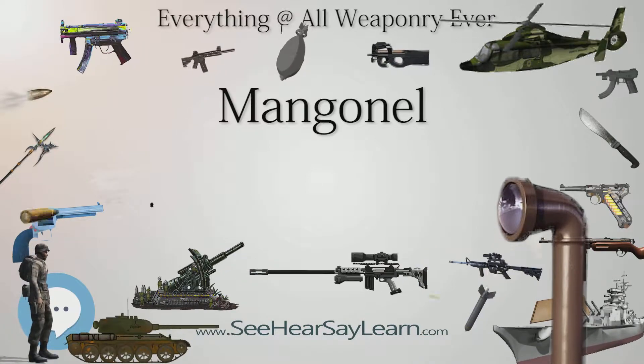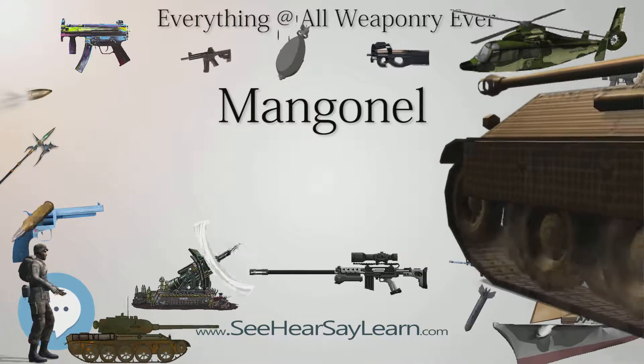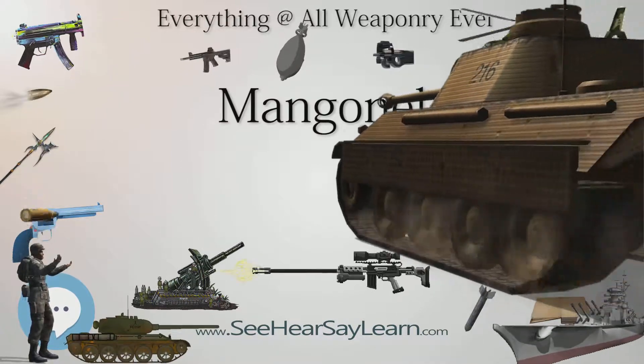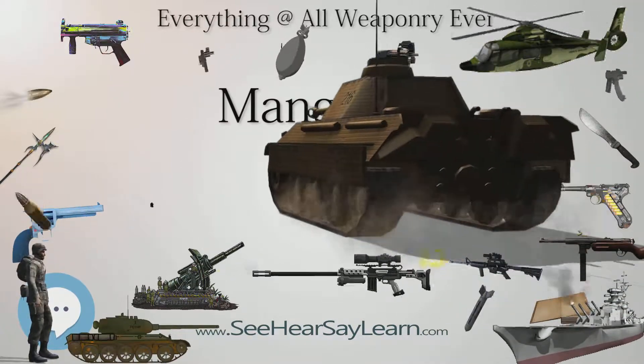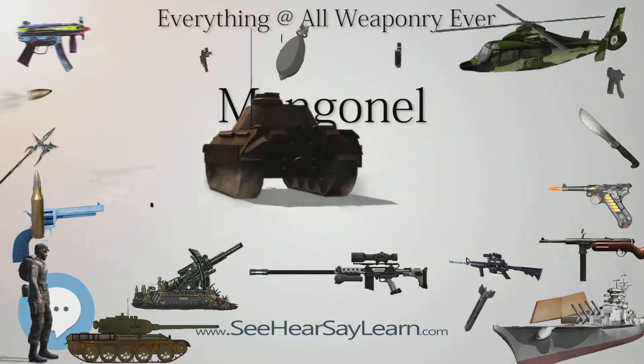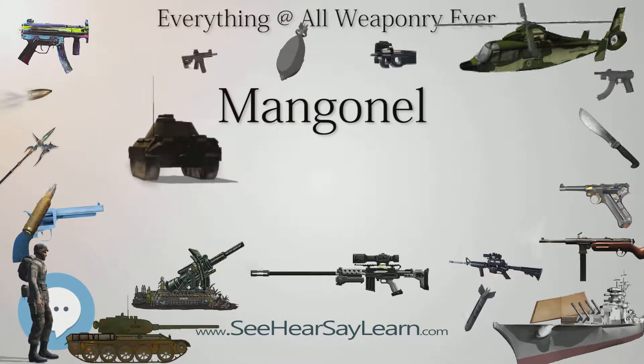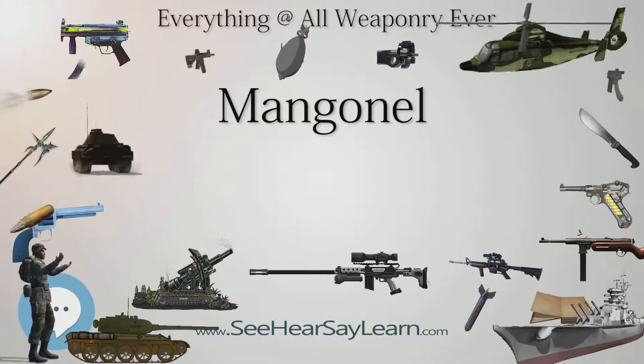Mangonal is derived from the Greek maganon, meaning engine of war, but mangonal may also be indirectly referring to the mangon, a French hard stone found in the south of France. It may have been a name for counterweight artillery, trebuchets, possibly either a men-assisted fixed counterweight type, or one with a particular type of frame.